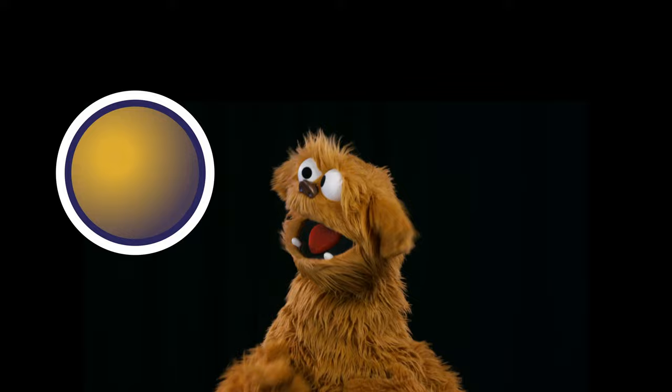Star. Kite. Hexagon. Cube. Cone. Sphere. Pyramid.